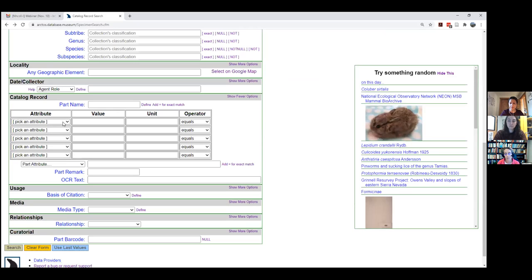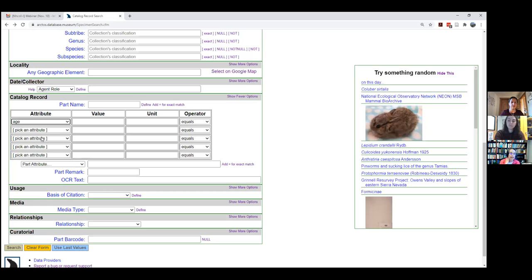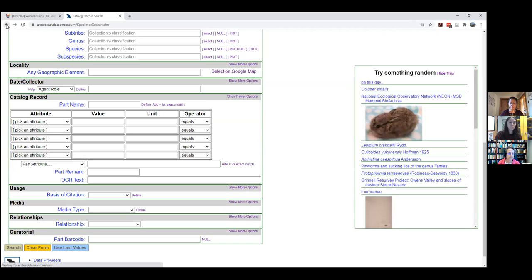There's also an age class field. You can enter '100%' with 'contains' in the age field and see what that gives you. There are different options for using attributes depending on how things are done in your own collection. Most of those results are MVZ — about 1,900 records, which isn't that many — but there's lots of flexibility there.